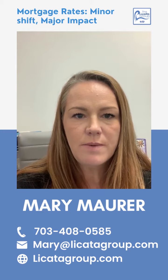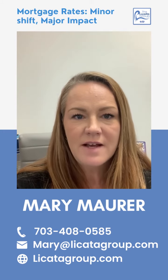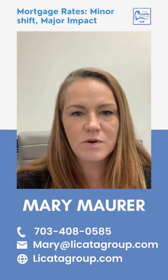If higher mortgage rates are holding you back from your plans to buy a home, you can still make your dream a reality. Things like expanding your search area and taking advantage of down payment assistance programs can help you overcome some of today's affordability challenges.